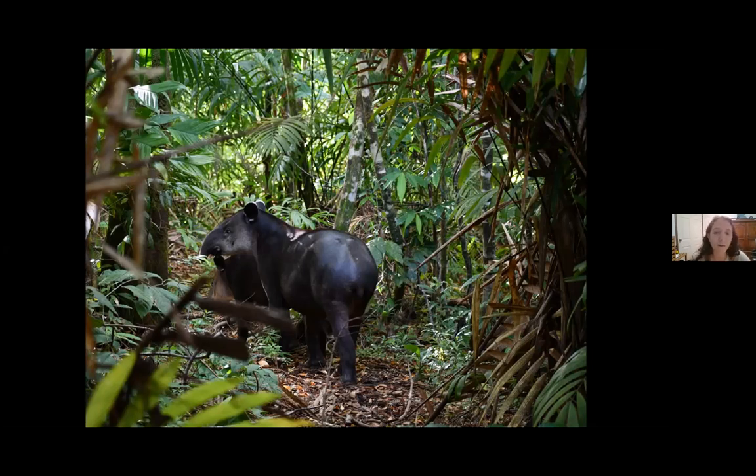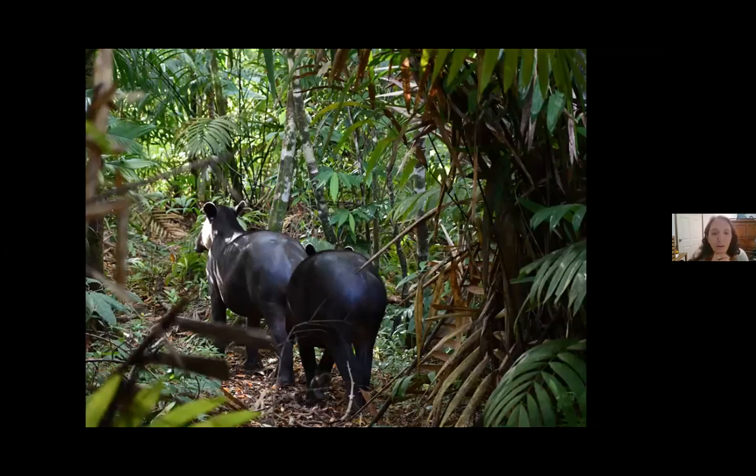We watched them for a few minutes and then they started to walk away. When we later asked the guides at our lodge, they thought it was actually a mom and calf, even though they looked very similar in size. As they walked away, the mother did this fast power trot, very forcefully stepping with her front feet and making this crazy loud noise as she speed-walked away from us. We decided to leave them to their business and abandoned our beach hike.